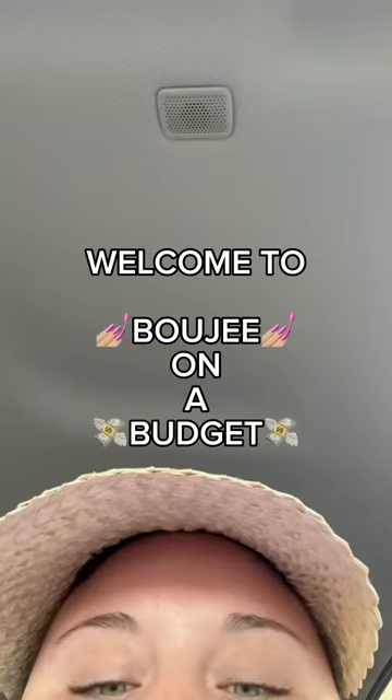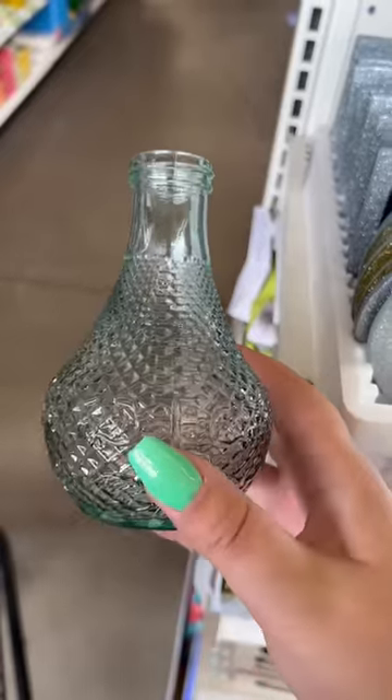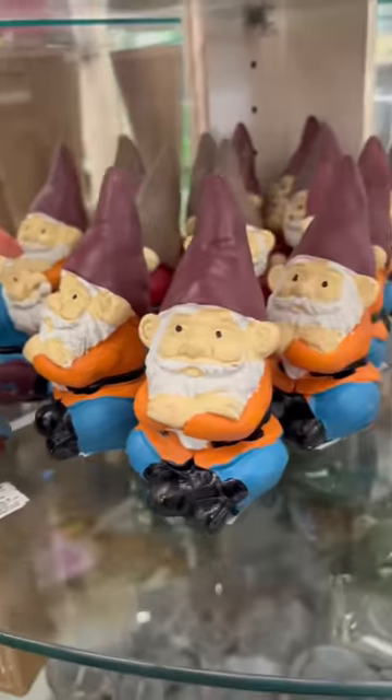So you want a cute apartment but you're broke — welcome to Bougie on a Budget! Today I'm at Dollar Tree. They had some really cute warmers out as well as some really beautiful vases. I loved this little heart thing. They had some fun mason jar cups for summer, and in the fairy garden section they had gnomes and toads as well as mini figurines.